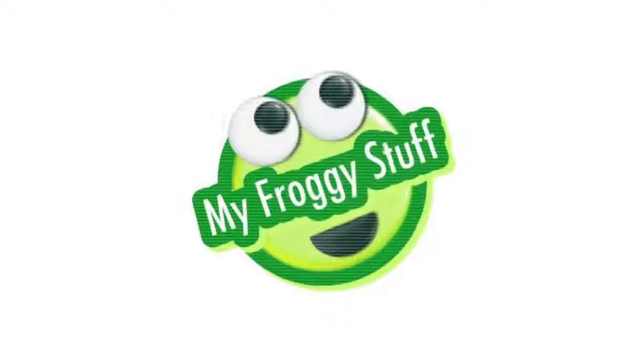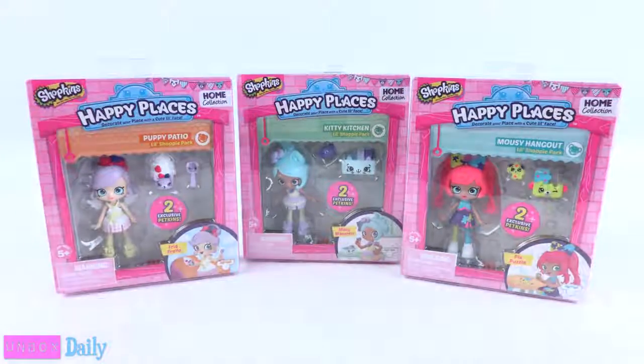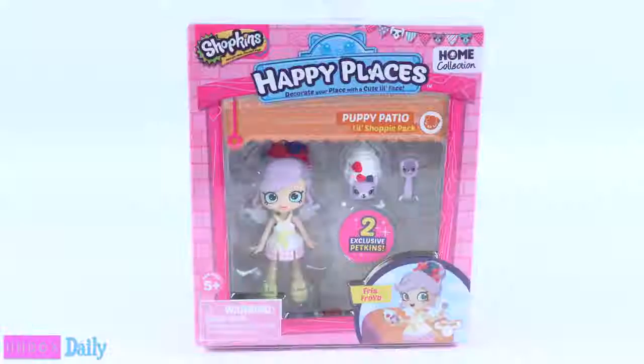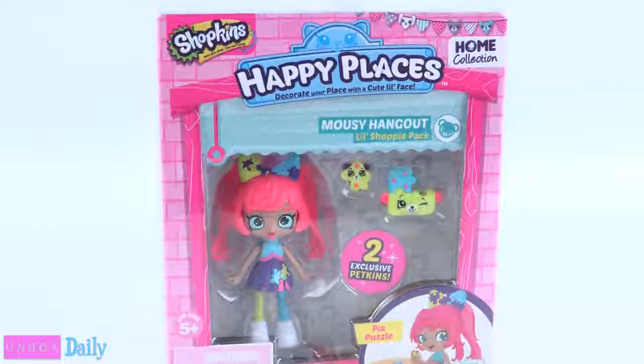We want to give a special thanks to Moose for providing us with these dolls. Today on Unbox Daily, we are taking a look at Shopkins Happy Places Little Shoppies: Freya Froyo, Macy Macaron, and Pia Puzzle.